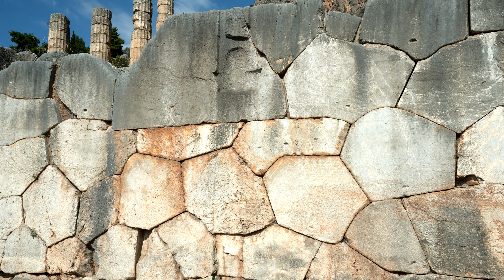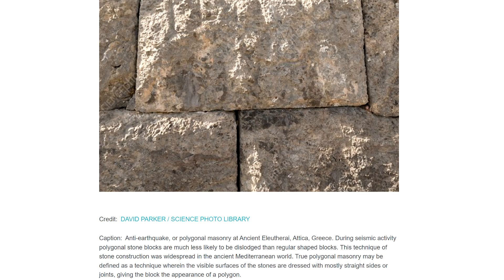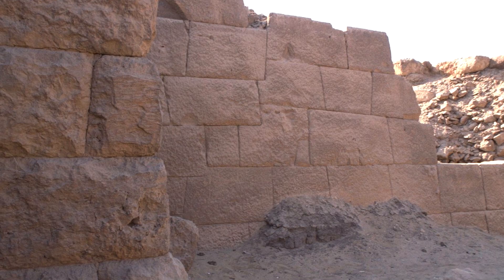Polygonal masonry was first extensively used by the ancient Greeks from around 1000 BCE. The earliest Greek location we know which uses polygonal masonry is Attica, but this building method was also used by the ancient Egyptians at times, and possibly earlier than the Greeks.